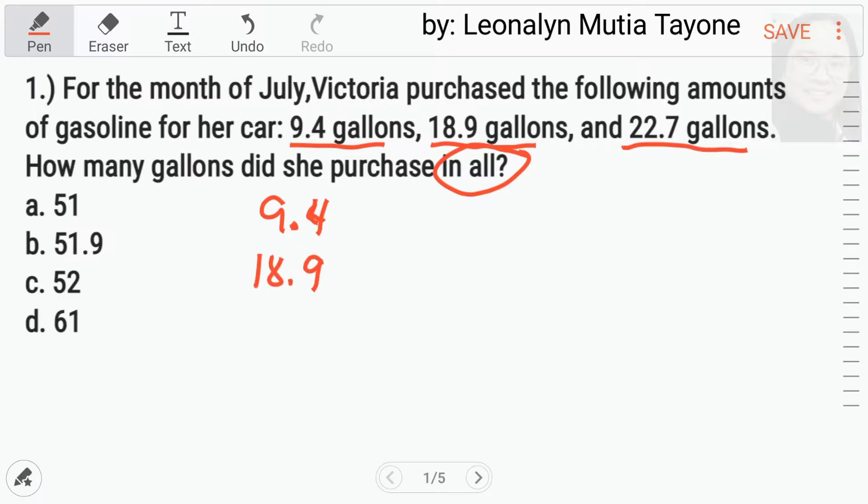Ganito ang mag-add ng mga may decimal point. So, pwede na tayong mag-add. Naka-line up na sila.